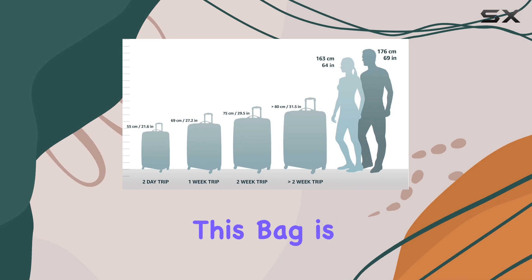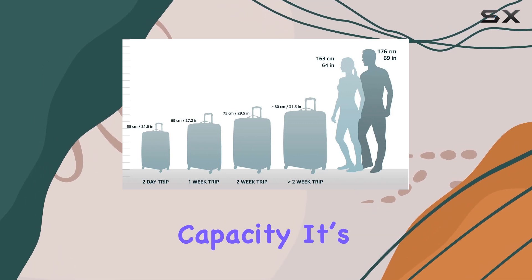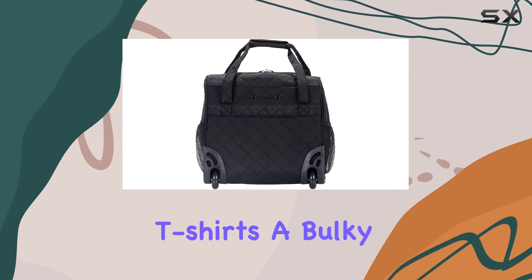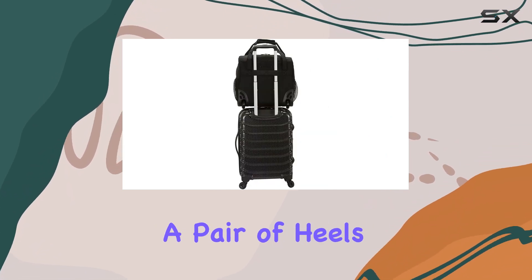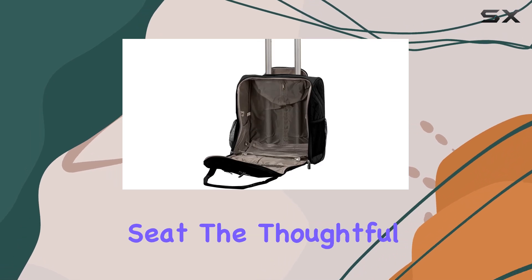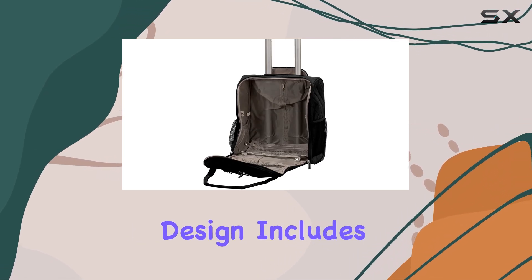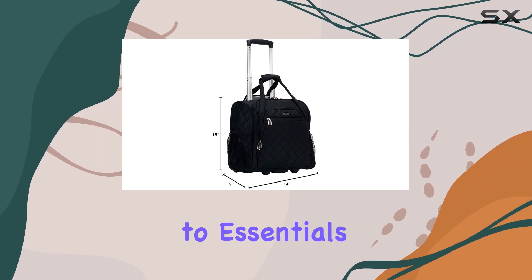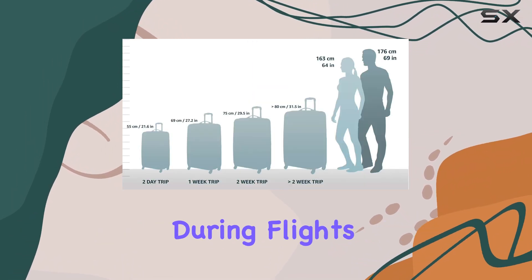One of the standout features of this bag is its impressive capacity. It's spacious enough to fit two pairs of pants, three t-shirts, a bulky sweatshirt, and a pair of heels, all while still being compact enough to slide under an airplane seat. The thoughtful design includes multiple handy exterior pockets that allow for easy access to essentials, which is a game-changer during flights.